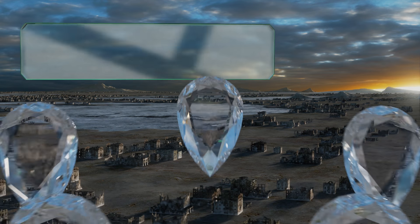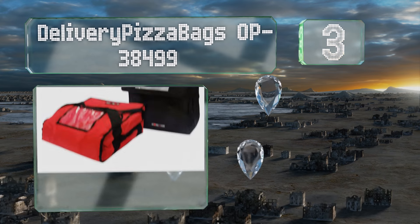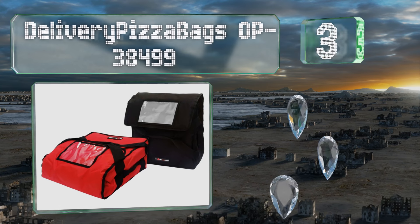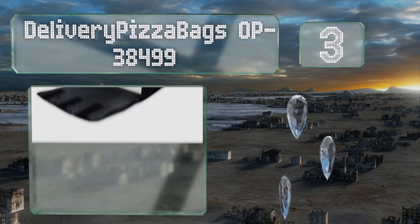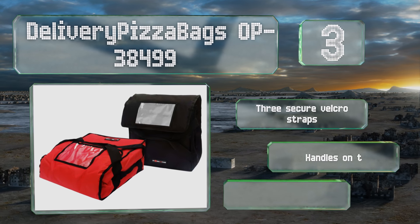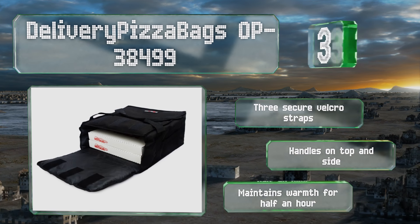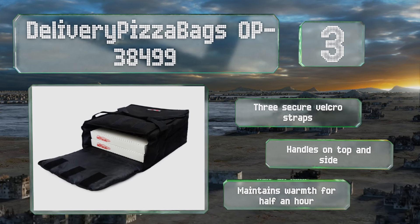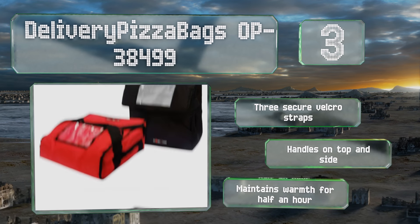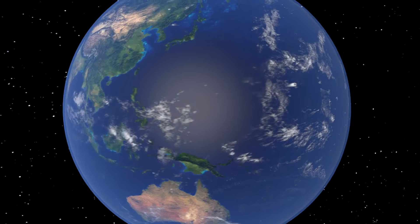Nearing the top of our list at number three, the Delivery Pizza Bags OP 38499 can hold a larger variety of items than its name implies. Its interior resists moisture so you don't need to worry about hot contents steaming up the inside and causing water to seep out onto your vehicle seats. It's equipped with three secure velcro straps and handles on the top and side, and maintains warmth for half an hour.